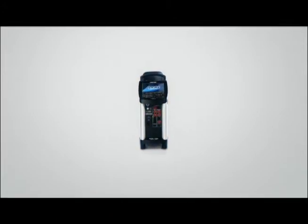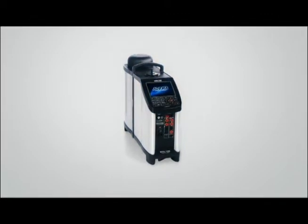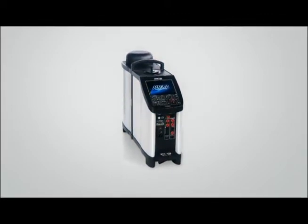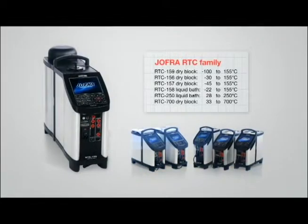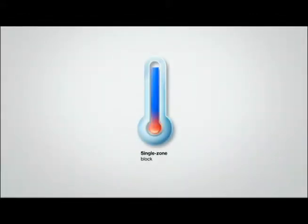The RTC159 is a member of the Joffra RTC family, which is in a class of its own when it comes to both accuracy and stability in a portable solution. The RTC family offers a wide range of benefits that meet any type of industrial temperature calibration need in the minus 100 to plus 700 degree Celsius range.